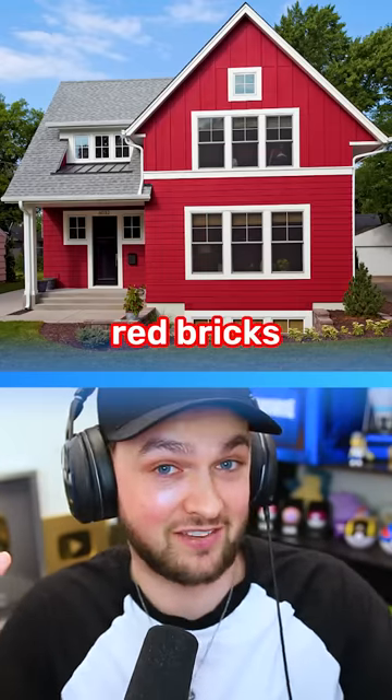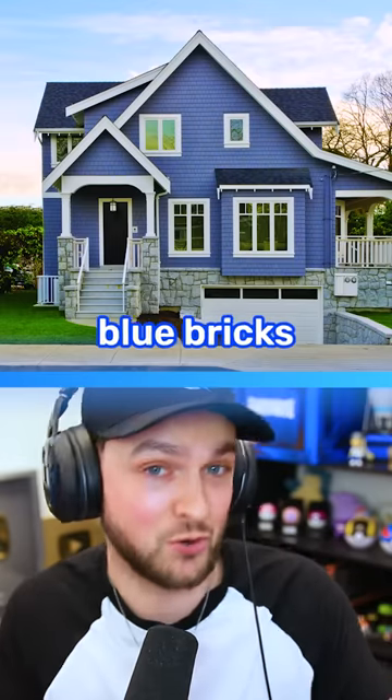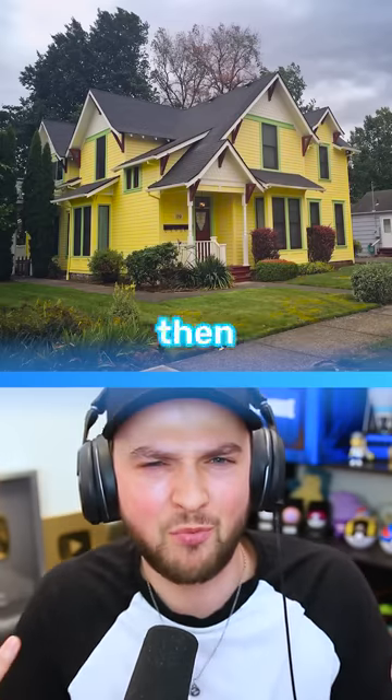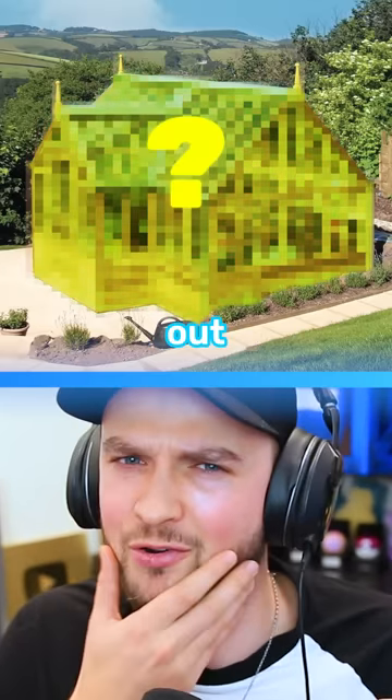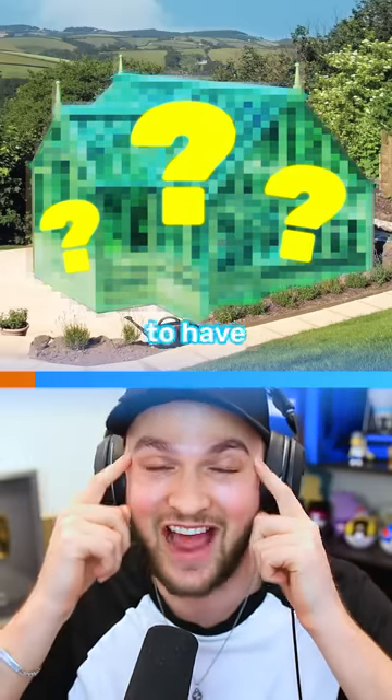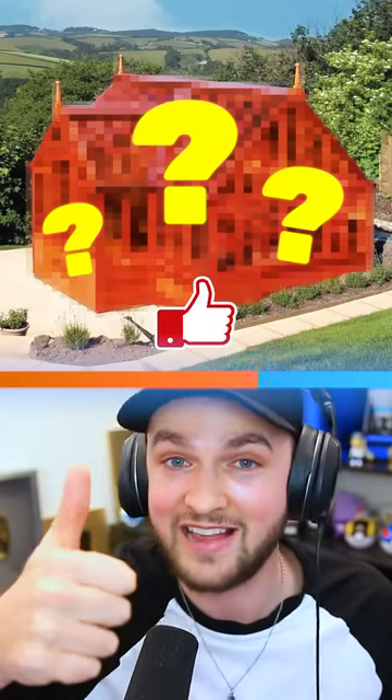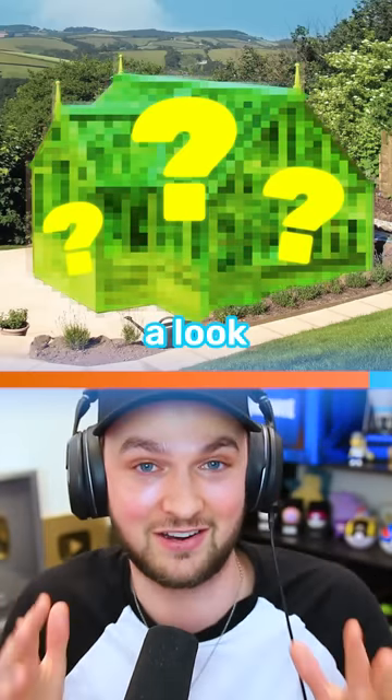If a red house is made of red bricks, and a blue house is made of blue bricks, and of course a yellow house is made of yellow bricks, then what's a green house made out of? I'll give you a few seconds to have a think, and once you're ready to reveal the answer, simply hit that like button and let's take a look.